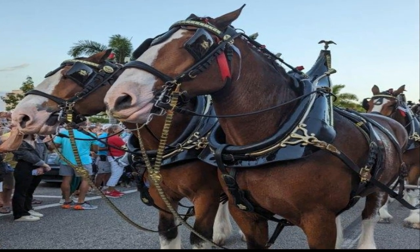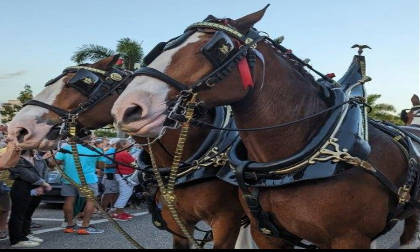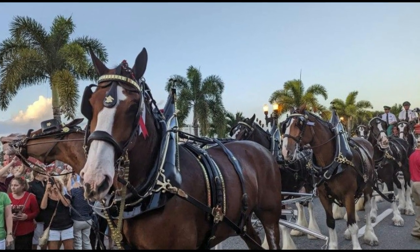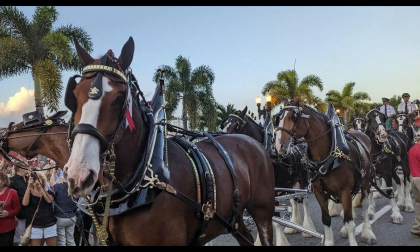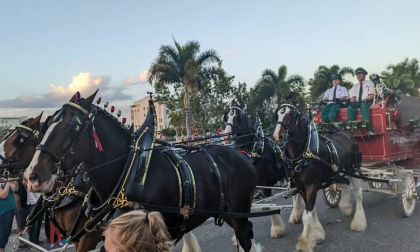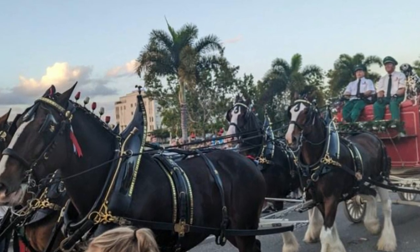Enjoy the beautiful and majestic world-famous Budweiser Clydesdales. This very well-attended event was brought to Punta Gorda by Suncoast Beverage Sales and the Punta Gorda Chamber of Commerce.